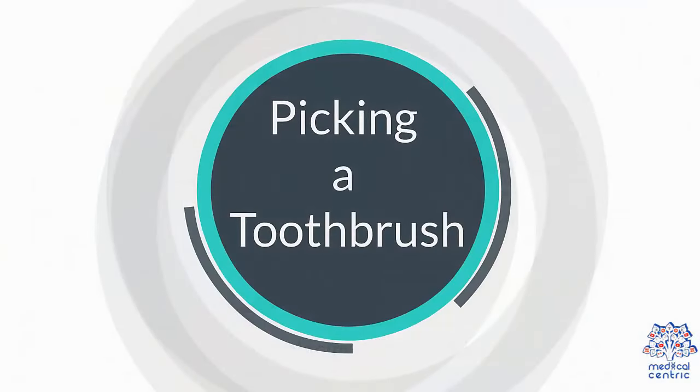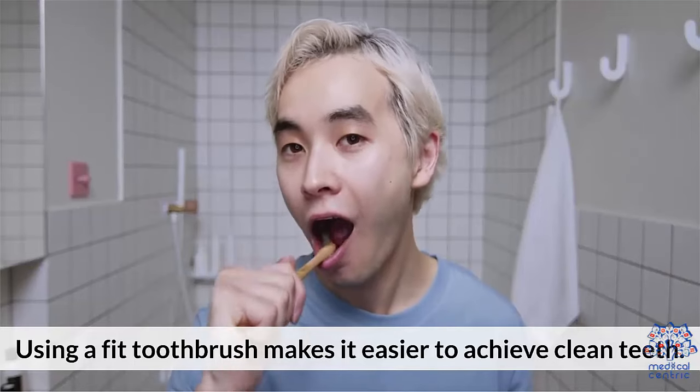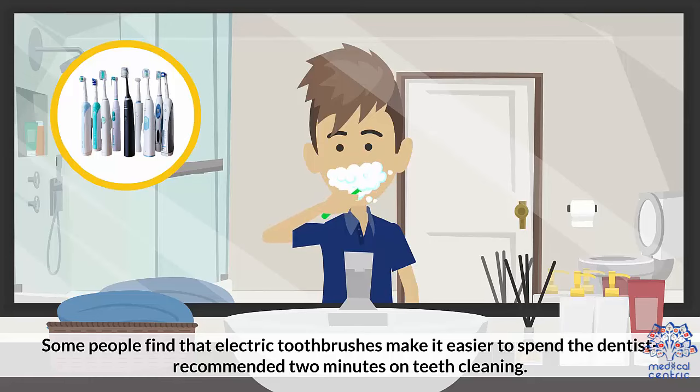Picking a Toothbrush: Make sure your toothbrush fits your mouth. Using a well-fitting toothbrush makes it easier to achieve clean teeth. Some people find that electric toothbrushes make it easier to spend the dentist-recommended two minutes on teeth cleaning.